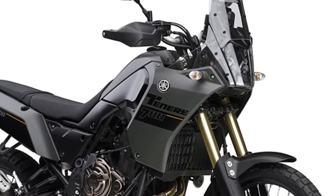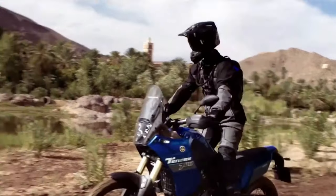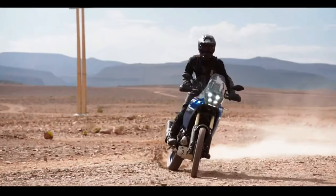Other 2024 returning Yamaha models include the Super Ténéré ES, XT250, and TW200. These bikes see no changes in specification for the new year.